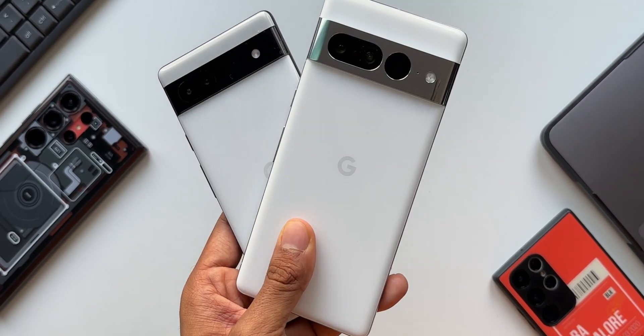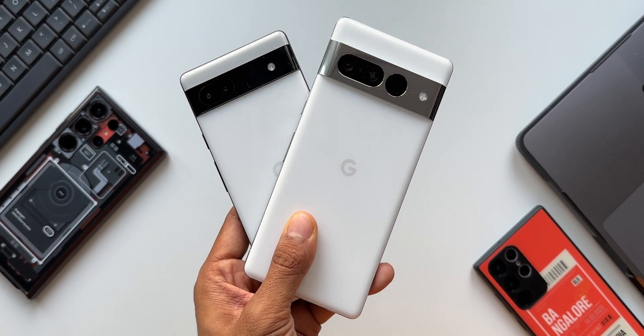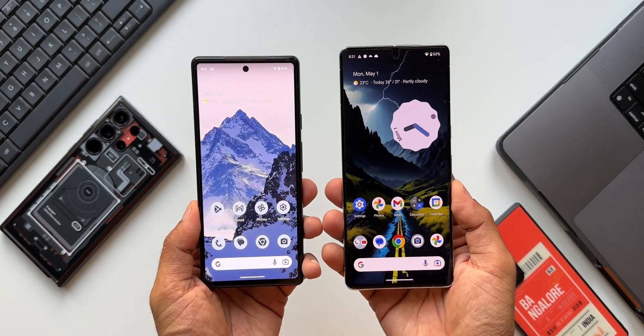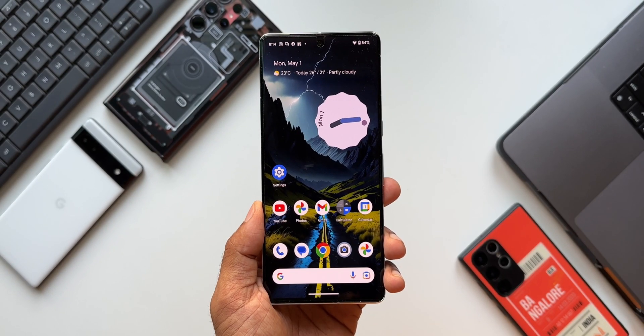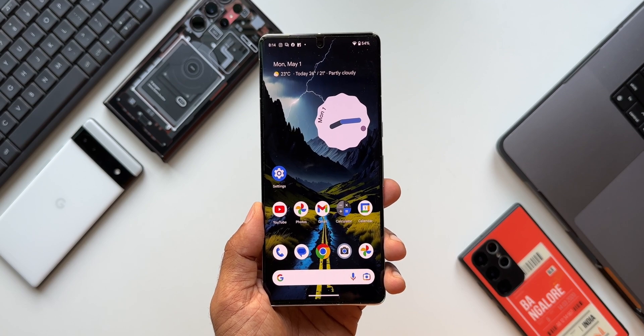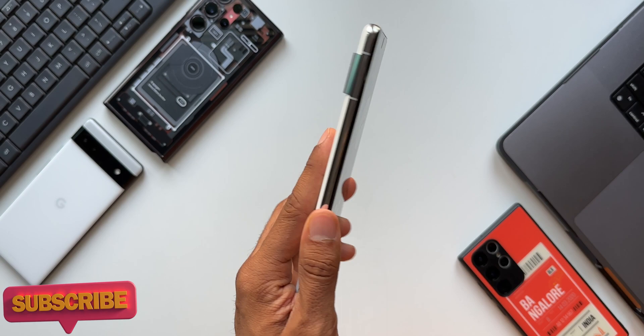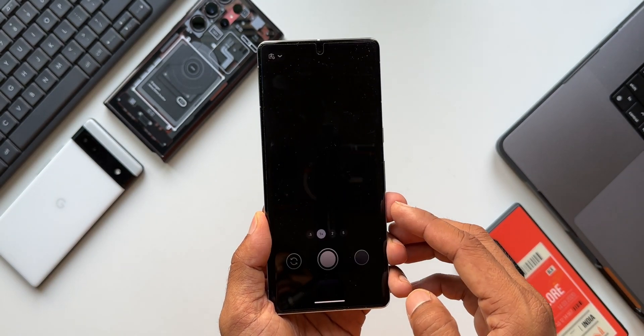Here's a super cool feature which has been available on a Pixel phone for quite some time, and I really wish Samsung also adapts this on its Galaxy devices. The feature I'm talking about is regarding the camera application. Here I've got the Pixel 7 Pro — let me open the camera.